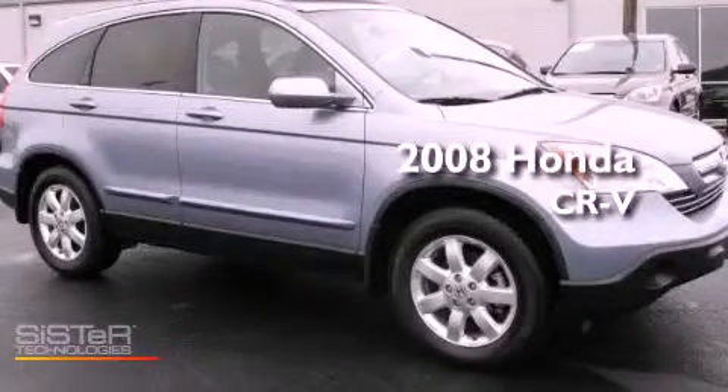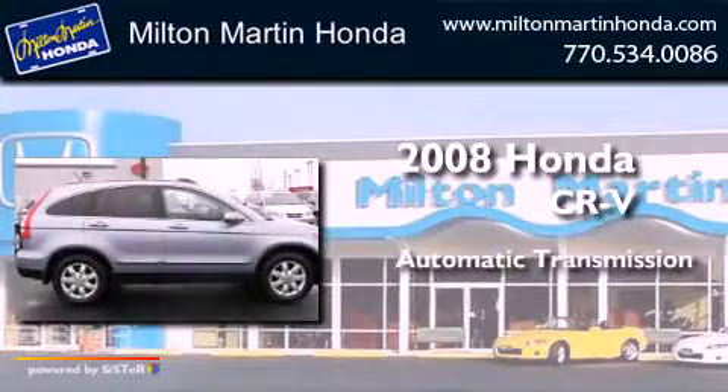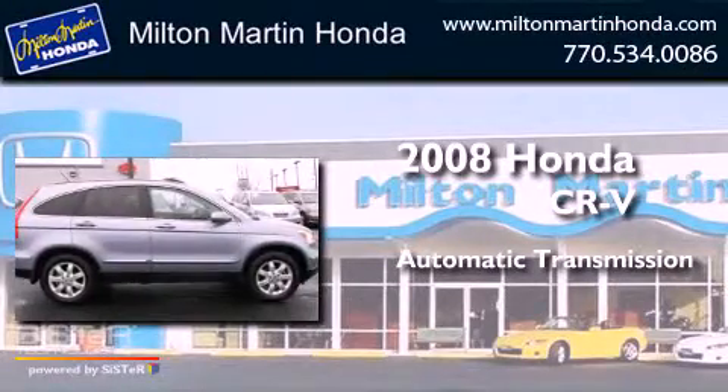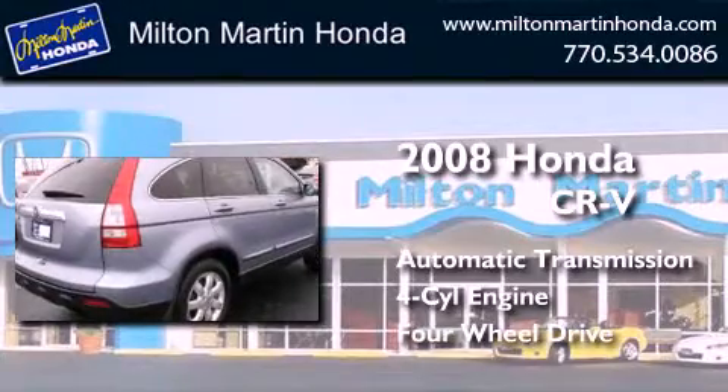This is a 2008 Honda CR-V. This crossover has an automatic transmission, an inline four-cylinder engine, and the added capability of four-wheel drive.